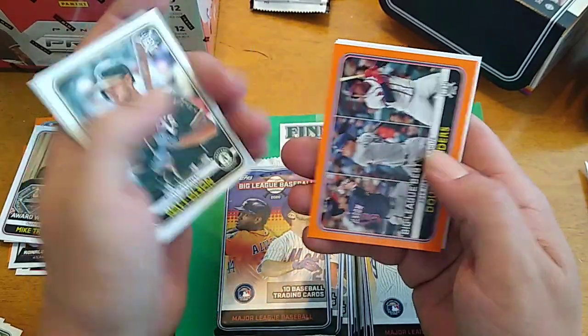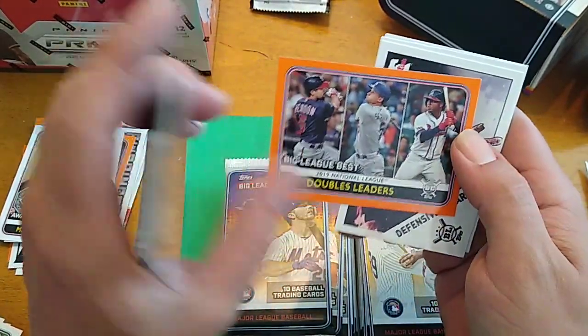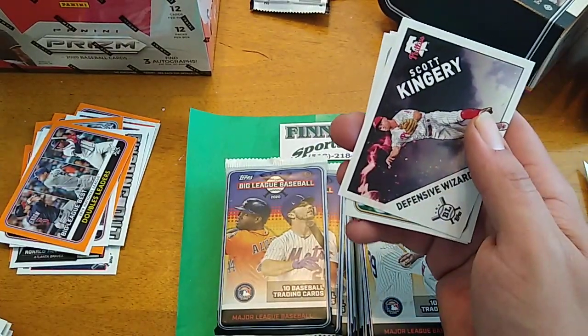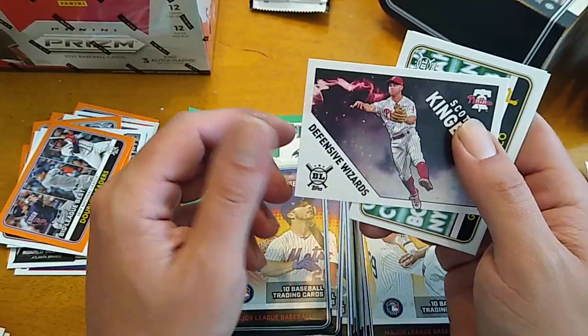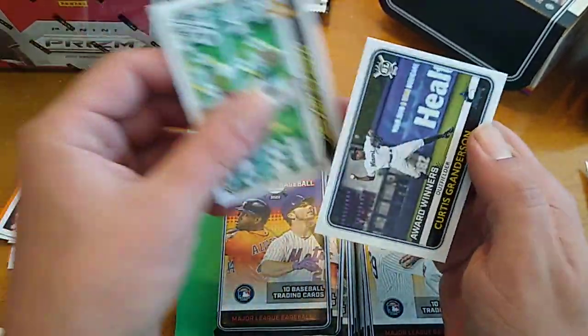Matt Olson. Orange doubles leaders. Big League's Best — we're looking at Rendon, Seager, and Albies, orange. Scott Kingery Defensive Wizard — those are pretty cool looking too. One in four packs for all the inserts.